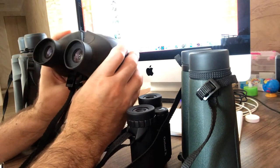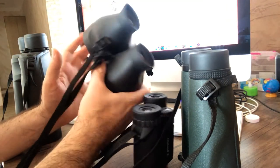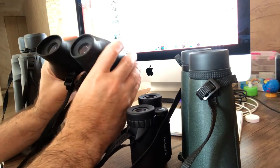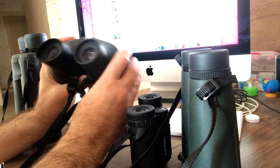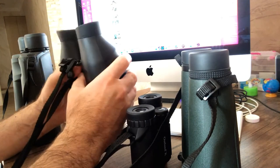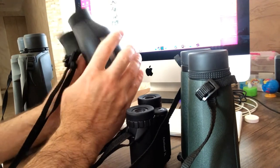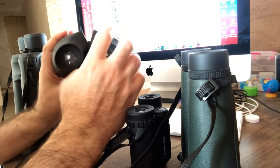So if you want a binocular that is easy to use without adjusting any view, magnification 4 is the best choice. It's not super powerful, but it's pretty good for general use — at home, when traveling, for nature, or for stadiums. It's especially good for children, since there's no need to adjust the focus at all.